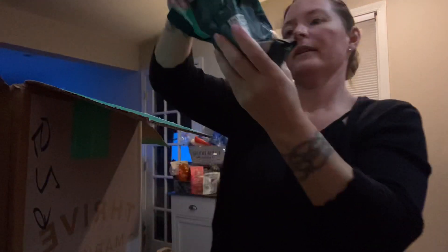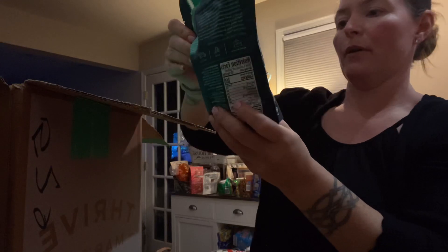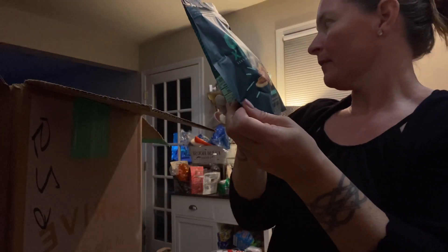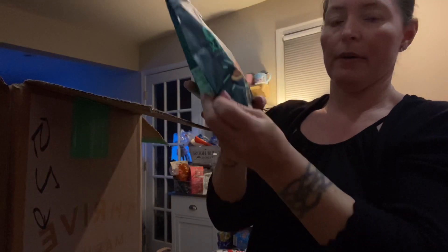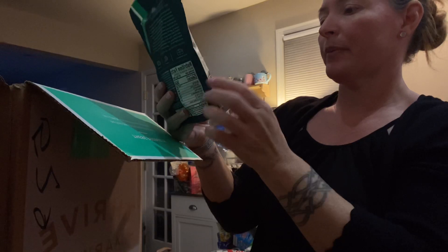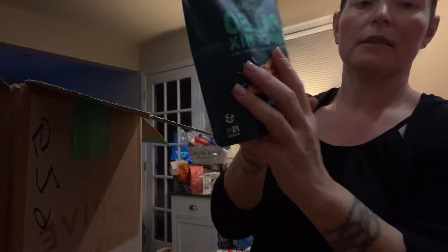Here's another one I got — also a paleo snack mix, non-GMO. This one is a savory flavor and it looks like it has pecans and cashews, and something that almost looks like banana chips. Another little snack option for work.